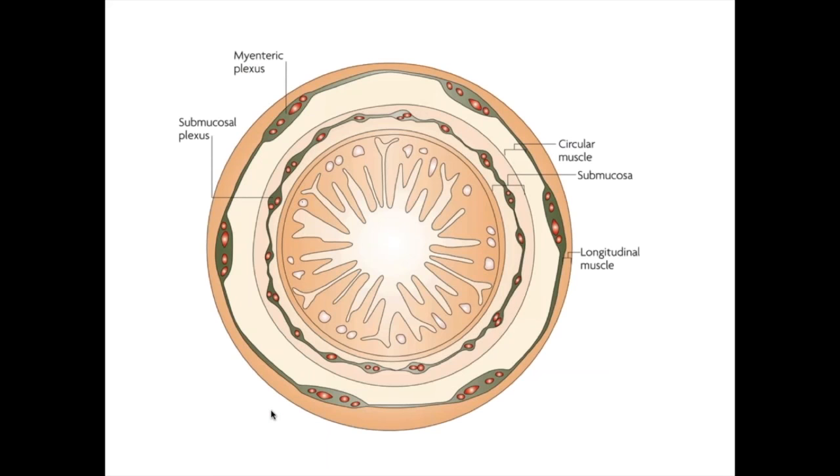If you look at the structure of the gut in cross-section, you've got a tubular structure with the most inner layer described as the mucosa. In the small intestine, finger-like projections called villi help increase the absorptive surface area. Just underneath this lining is the submucosal layer where there are a lot of blood vessels, and more importantly, a layer of nerves called the submucous plexus. Then we have two muscle layers: the inner circular layer and the outer longitudinal muscle layer, and between these two layers is a bunch of nerves called the myenteric plexus.